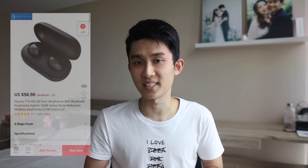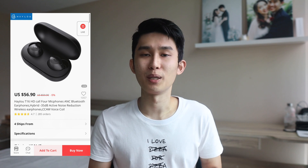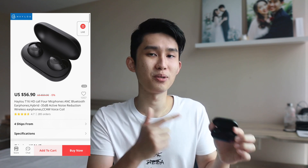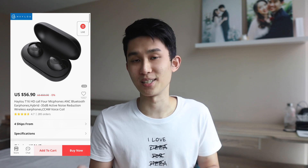Good morning everyone, Kenneth here, and today we're checking out the Halo T16, the company's first-generation ANC buds that retails for US$60. I bet a lot of you have been waiting for this review, so I want to start by talking about the pricing first, because the Halo T16 competes against some crazy good earbuds in its price range.